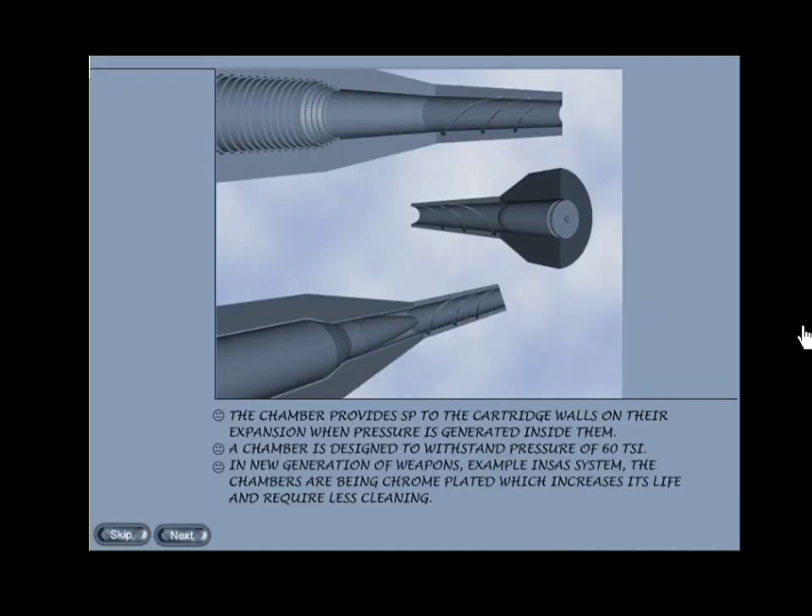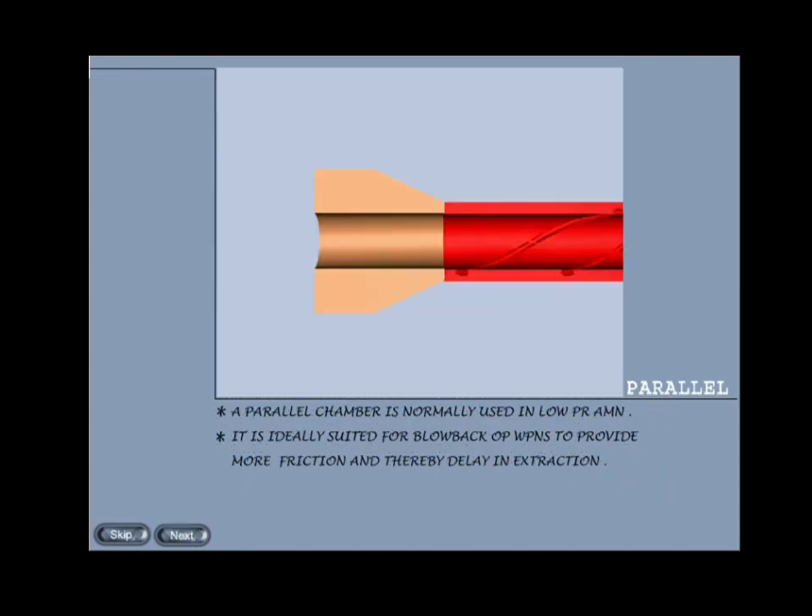Chamber: the chamber provides support to the cartridge walls on their expansion when pressure is generated inside them. A chamber is designed to withstand pressure up to 60 PSI. In a new generation of weapons like the INSAS system, the chambers are being chrome-plated, which increases their life and requires less cleaning. Chambers are of three types: parallel, tapered, and fluted, and the cartridges fired from them are similarly shaped.